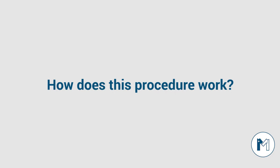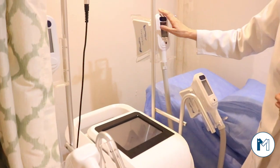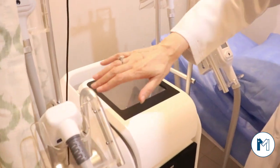Are there any complications after this procedure? This procedure is very safe — it is 99% complication-free. There are no long-term side effects. The machine has four applicator heads: one is for the abdomen, two sides are for love handles or thighs, and one is for the double chin.